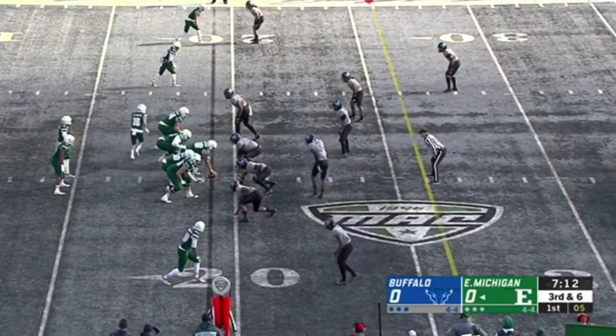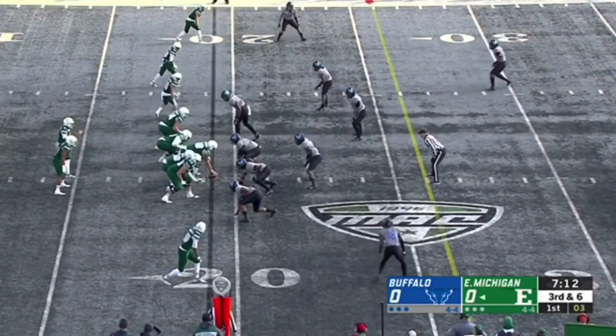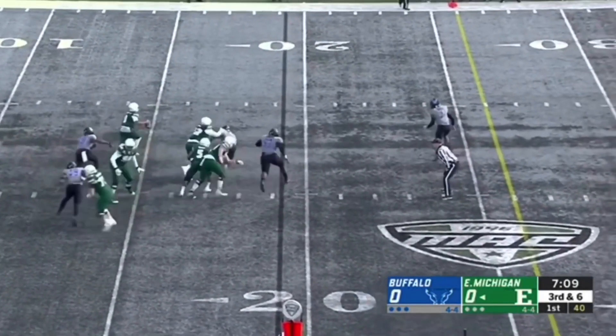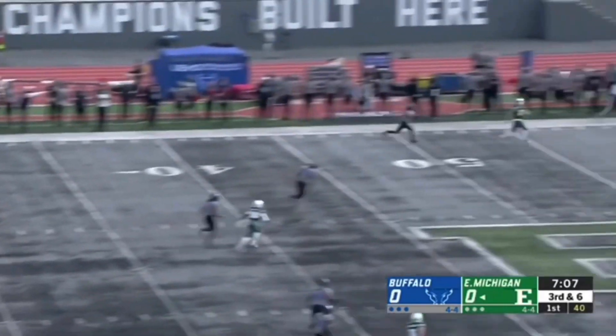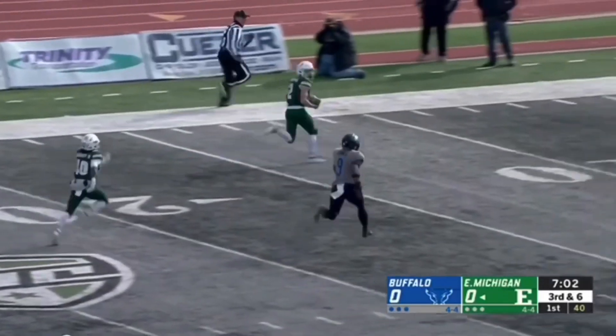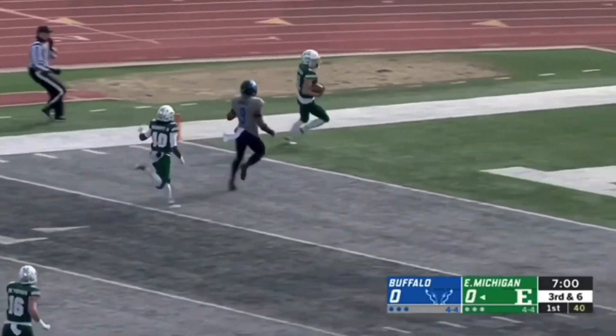Matthew Sexton is a 5'11 receiver out of Eastern Michigan, and if that school sounds familiar to you, it is because Steelers quarterback Charlie Batch went there. It's also because this school is in the Mid-American Conference, also known as the MAC, where players such as Ben Roethlisberger, Deontay Johnson, and Robert Spillane played.